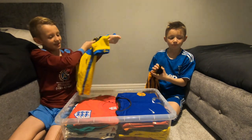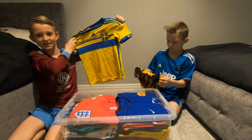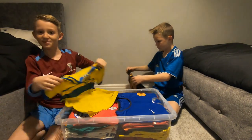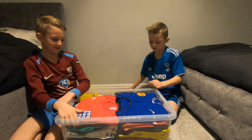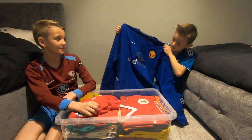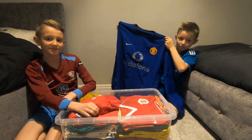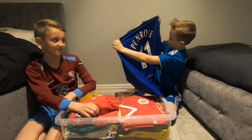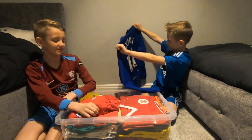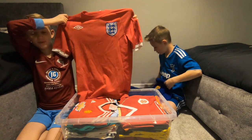So this is a Sweden kit that I used to have — the best player is probably Ibrahimovic. This is an old Man United kit and it says Penrose on the back.